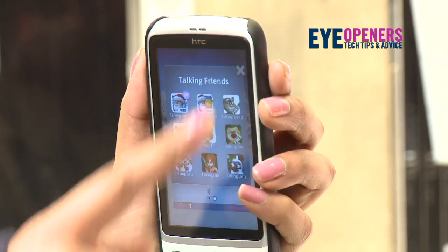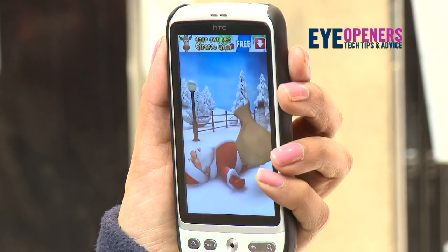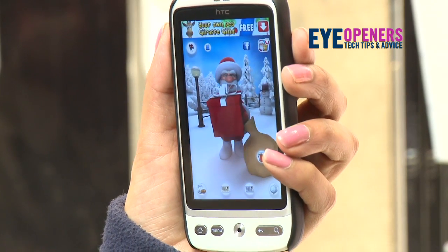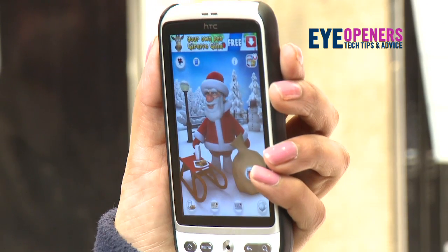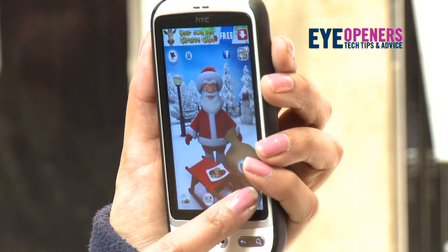Here you'll see Santa arrive with his sack of presents. If you click on the sack, Santa will give you presents. You can even feed him milk and cookies, and if you really want to, you can throw a snowball at him.